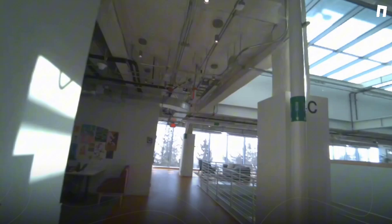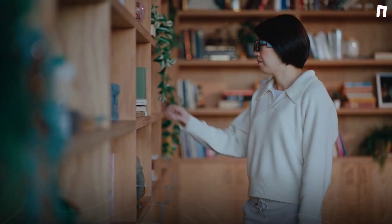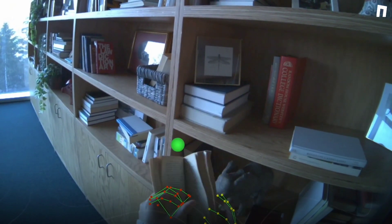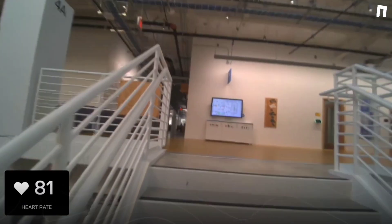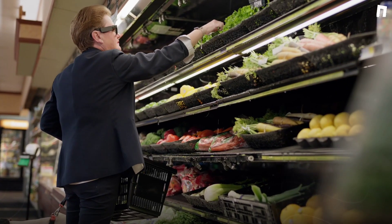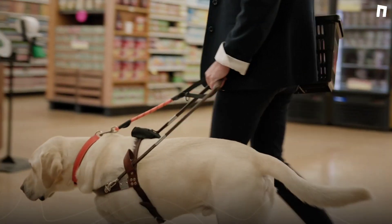On-device AI: unlike traditional smart glasses that rely heavily on cloud processing, the ARIA Gen 2 handles eye tracking, hand tracking, and speech recognition right on the device. This means faster responses and better efficiency. All-day battery life — these glasses can run for 6 to 8 hours on a single charge, and at just 75 grams, they're incredibly lightweight. Clearer audio with open-ear speakers lets you interact with AI seamlessly without completely blocking out the world around you.